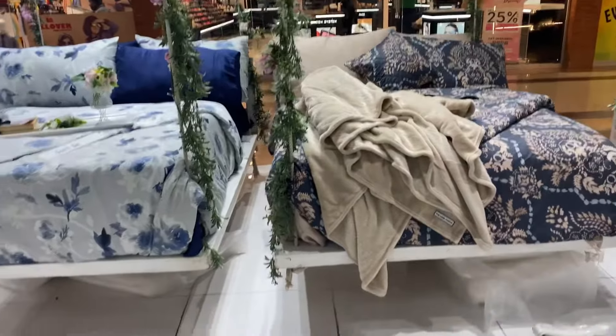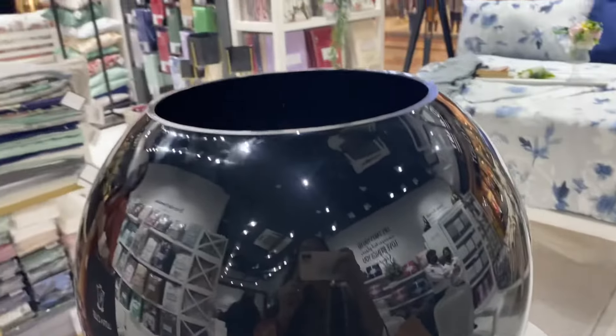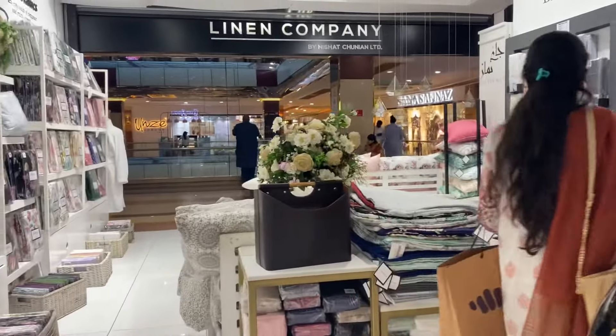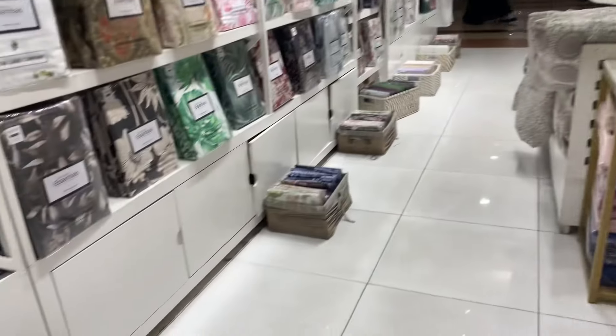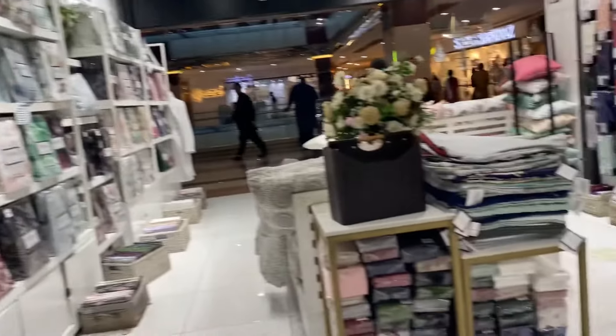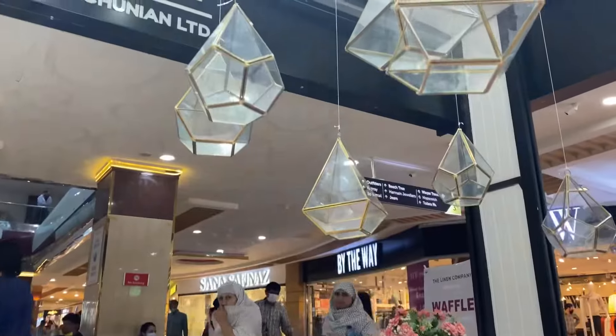There are also different accessories such as baths, bath robes, towels, and flowers kept in decoration. I really like all the products.